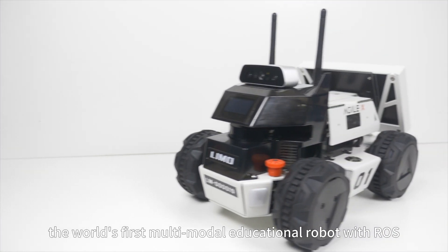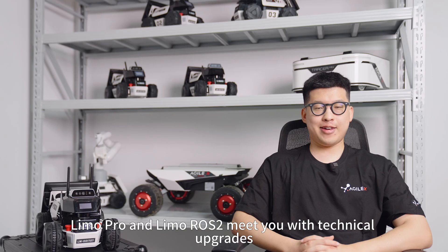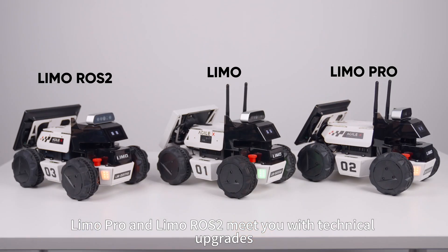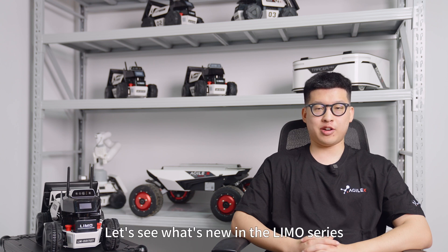Limo — the world's first multi-model educational robot. With Limo Pro and Limo Rose II, we meet you with technical upgrades that further improve users' working efficiency and expand robot applications. Let's see what's new in the Limo series.